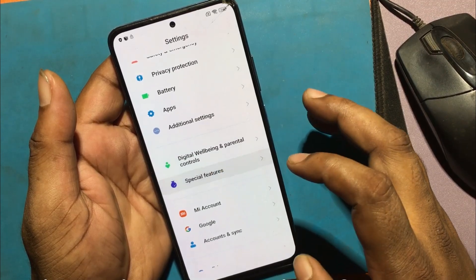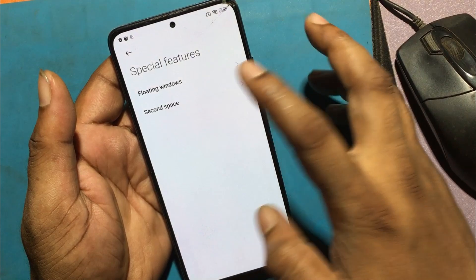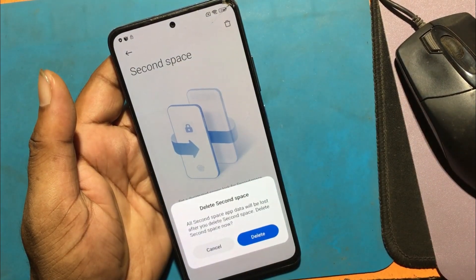Again, click Special Features, Second Space, delete Second Space, and confirm delete.